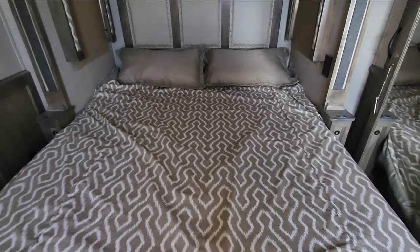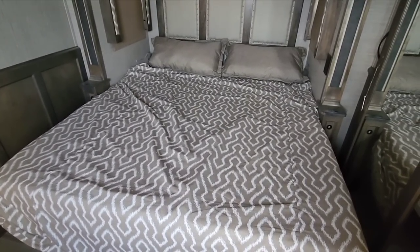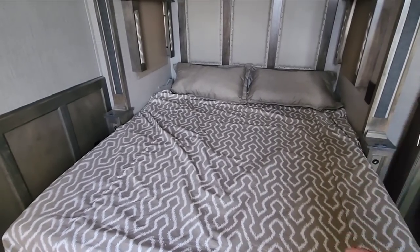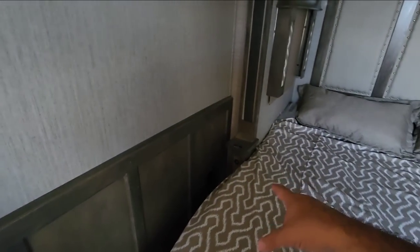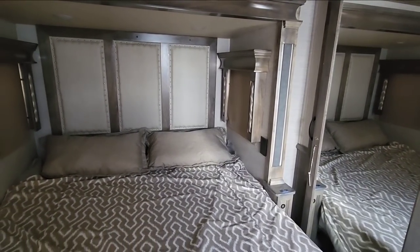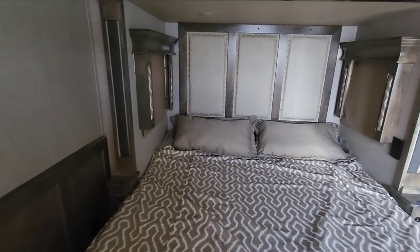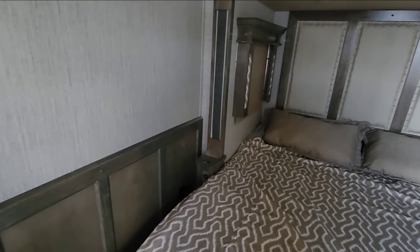King size bed — one really cool thing is that the bed sits about six inches lower than a typical RV bed. It's essentially knee height for most people, so if you're a bit more challenged getting into bed, this is great. There's nice wainscoting on the wall, USB ports, and lighting switches right here, so you can turn on and off your bedroom lights — or your entire RV lights — right from the bedroom.